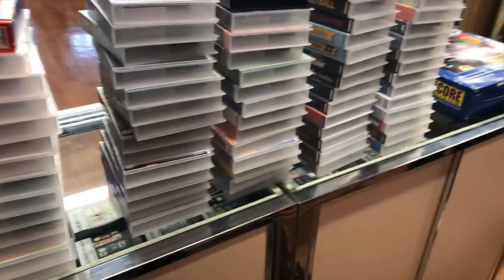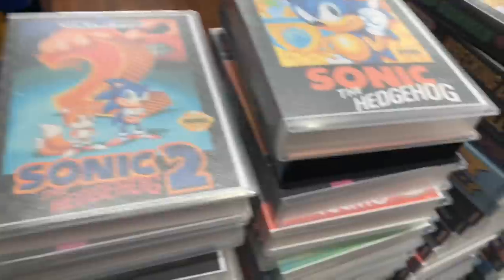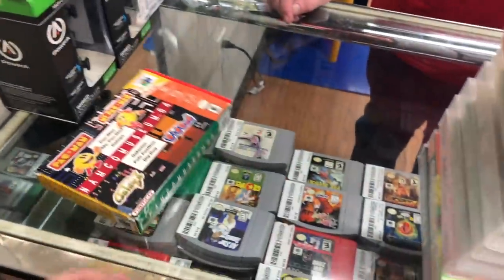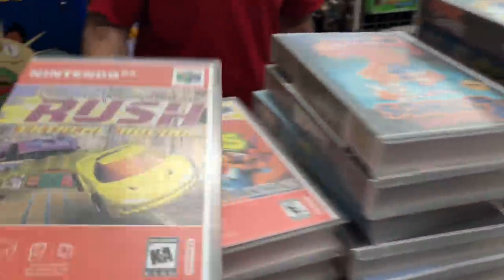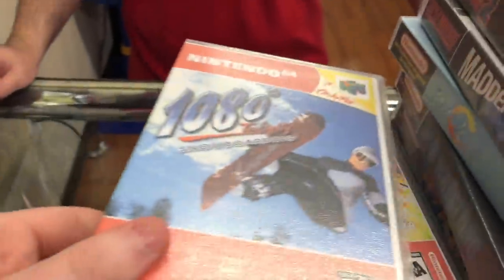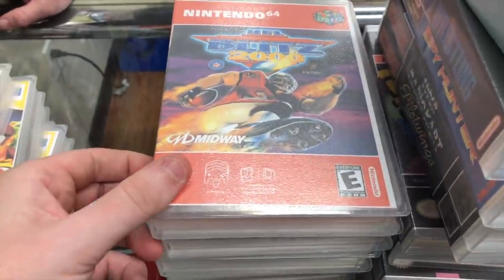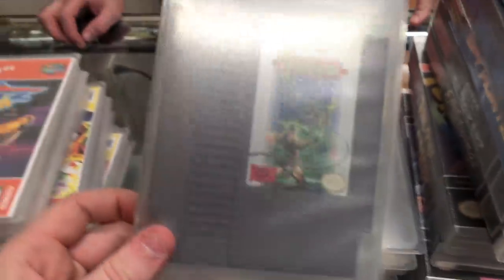All the games came with these little plastic cases, which I'll be giving to Josh since there's no room in here for them. First up we have an original box for Namco Museum 64 — that's the only original box. Then we have cartridge-only N64 games, a couple with manuals: Rush, Mario Tennis, 1080 Snowboarding, Diddy Kong Racing, the Namco Museum cartridge, and NFL Blitz 2000.